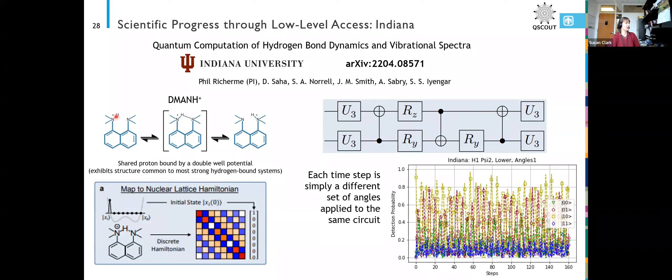It exhibits some properties similar to other systems and is a useful toy system to study. They developed a really neat mapping of this nuclear lattice Hamiltonian onto an Ising Hamiltonian, which is what trapped ions sort of exhibit naturally.